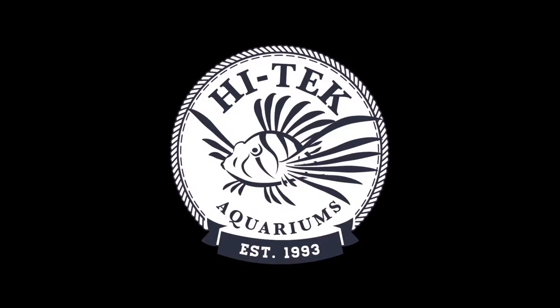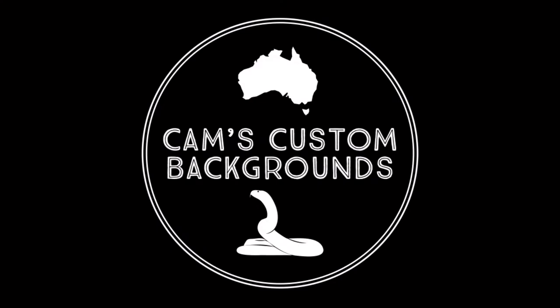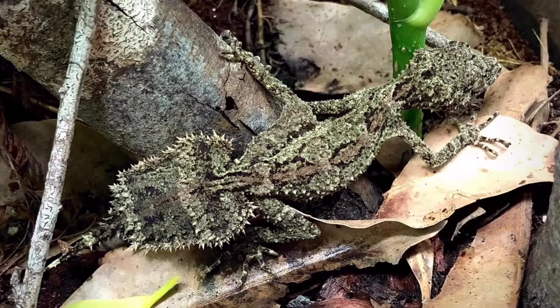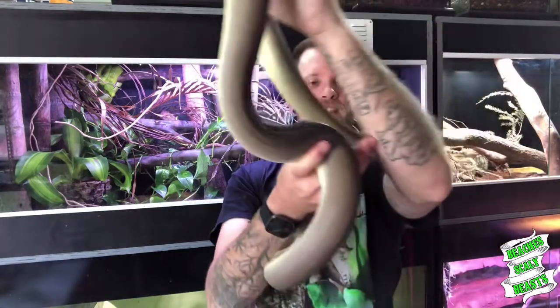G'day, welcome back to another episode of Python Profiles. Welcome to Beaches Scaly Beasts, where I focus on the natural keeping of herpetofauna and marine aquaria. As you guys can see, I've got one of my favourite snakes out today. This is Atlas, my olive python.